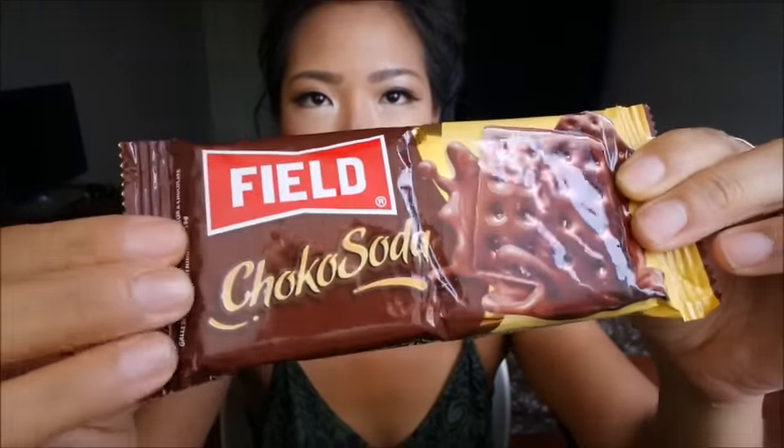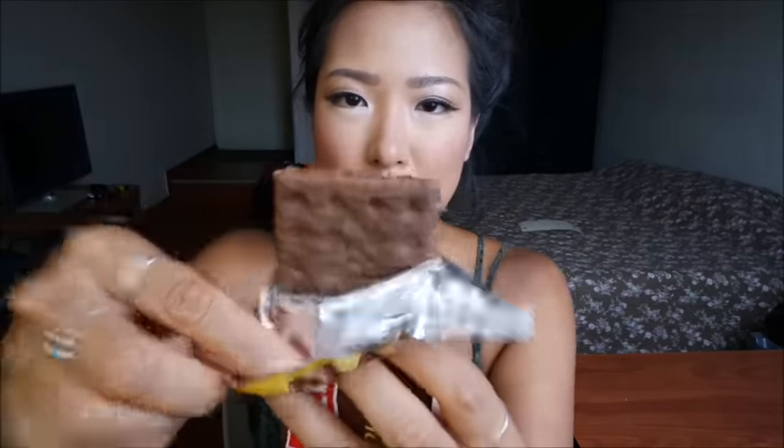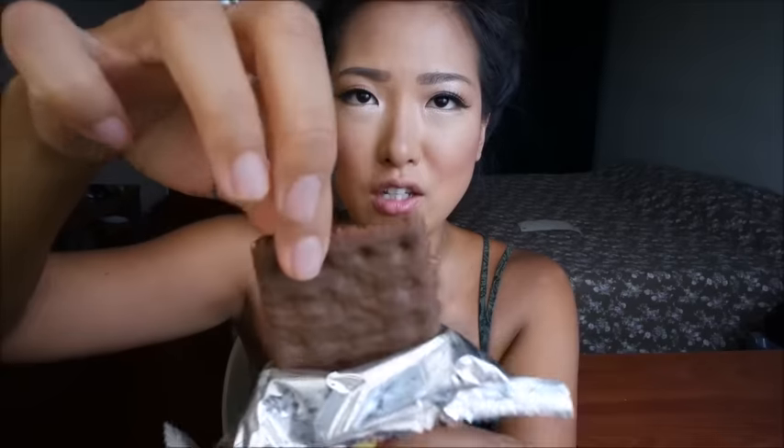The first thing I want to try is from the company called Fields and it's called Choco Soda. I got this because there was a girl at the checkout eating it and it looked so delicious. I think it's just chocolate coated crackers — the way she was eating them made them look so good. So here they are, and yes, I think they are just chocolate coated soda crackers. Let's give it a taste.